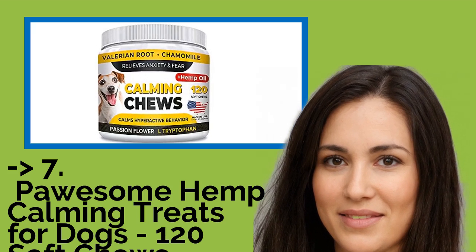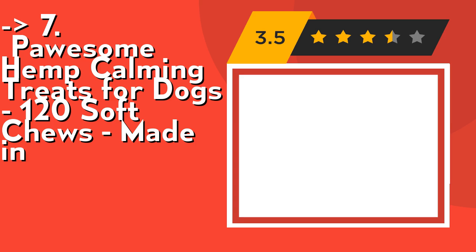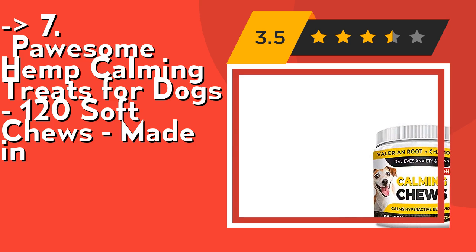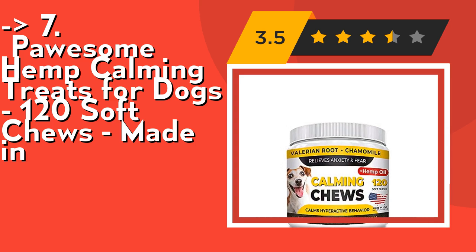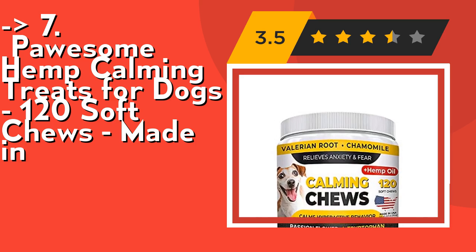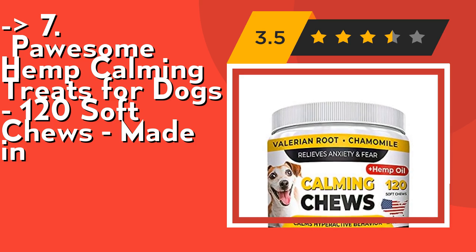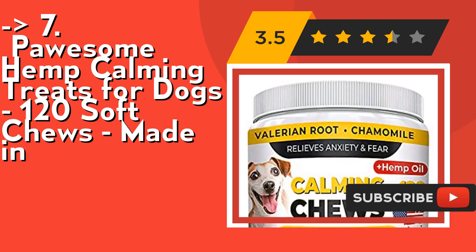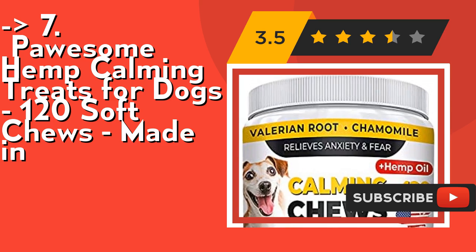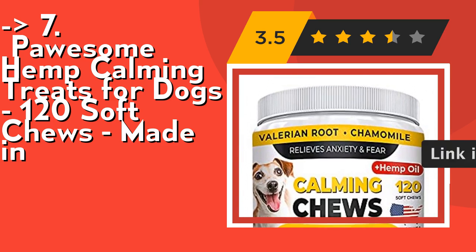Here is the 7th one — Possum Hemp Calming Treats for Dogs, 120 soft chews, made in the USA. It's perfect for pets of all ages — young, old, and in between. Formulated with hemp oil, valerian root, chamomile, and passion flower extracts, these treats are effective but more importantly safe and healthy. These hemp chews are made by strictly following the highest manufacturing standards in the world: GMP and BCR.